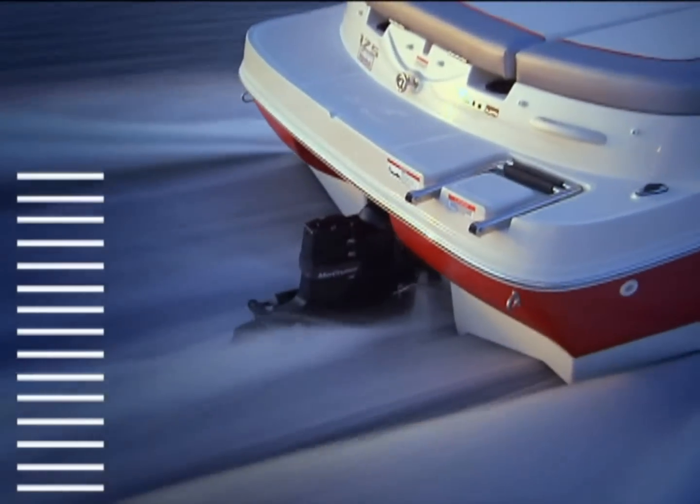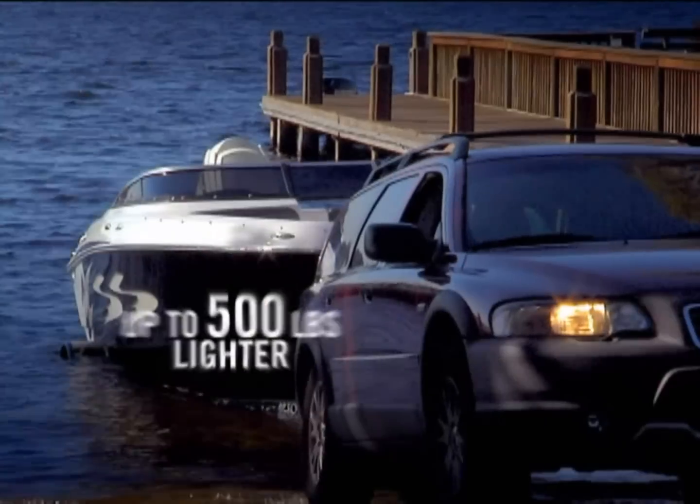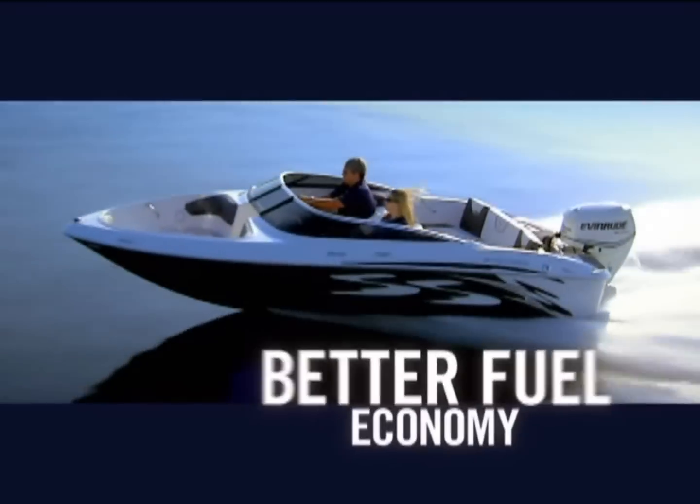Stern Drive or Outboard? The answer is clear: Evinrude E-Tech. EPA regulations have driven up the cost of Stern Drive. Evinrude E-Tech engines are not only 100% EPA compliant, they're significantly lighter in weight, delivering superior performance, better handling, and more economical operation.